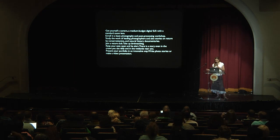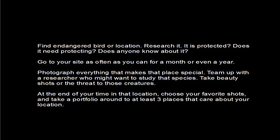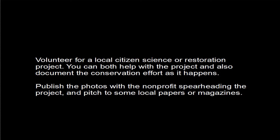Join a nature club. Take up bird watching. Keep your eyes open and be alert — there's a story even in the crows you see daily or in the wetlands near you. You can write up a photo story or make a video presentation to people in your area. One idea: find an endangered bird or location, research it — is it protected, does it need protecting, does anyone know about it? Go to your site as often as you can for a month or even a year, photograph everything that makes that place special. Team up with a researcher who might want to study that species. Take beauty shots or shots of the threats to those creatures. At the end, choose your favorite shots and take a portfolio to two or three places that care about your location. Another idea: volunteer for a local citizen science or restoration project — you can both help with the project and document the conservation effort as it happens, then publish the photos with the non-profit and pitch it to local papers or magazines.